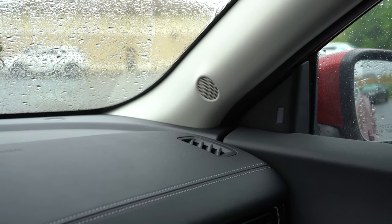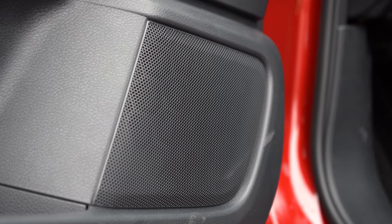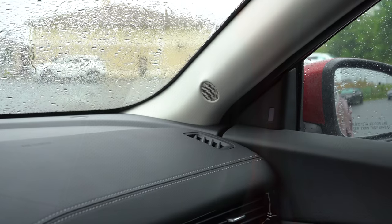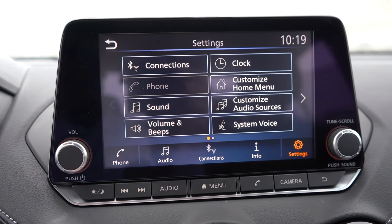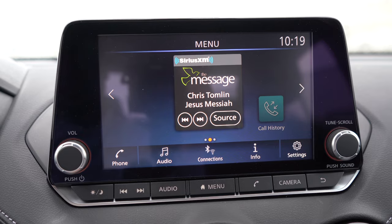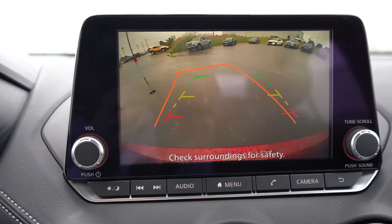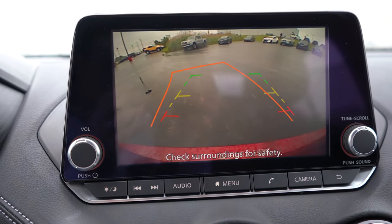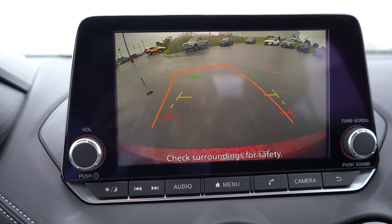That was a mixed bag for me. The bass was pretty good for a 6-speaker system, but when you turn up the volume the clarity gets a little muffled — that's kind of what I expected. It's not the clearest 6-speaker system I've heard. Also worth mentioning: when you put the Sentra in reverse, the rearview camera takes up the entire infotainment screen, which isn't always the case — so that's a nice touch.